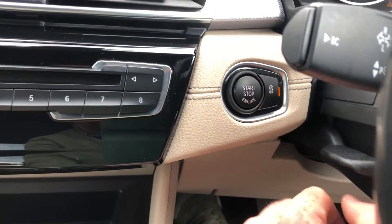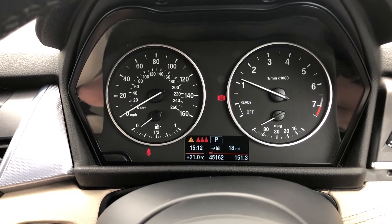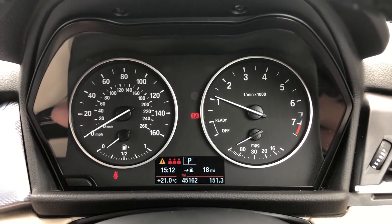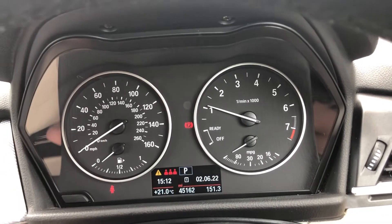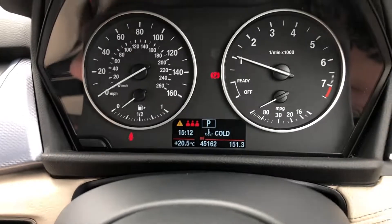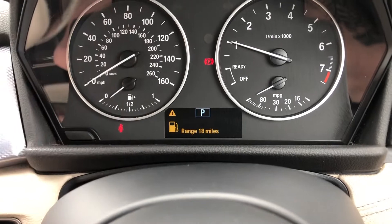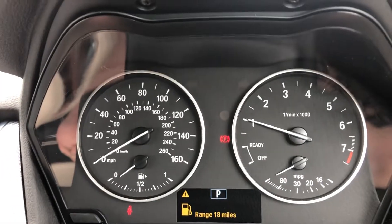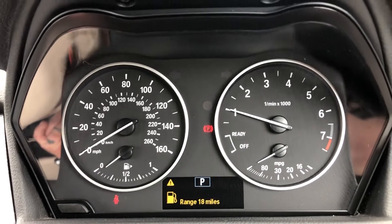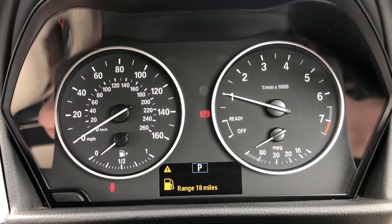Next to that you've got auto start-stop on and off, meaning when you come to a stop you can either have the car turn itself off for economy purposes or leave it running. You can also change the display using the BC button on the digital information screen. The dash itself has a black panel display with a full black display and white contrast needling.